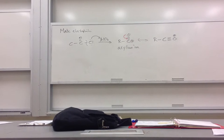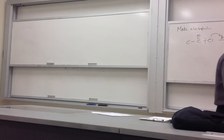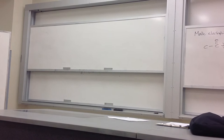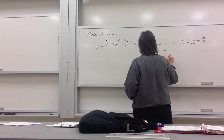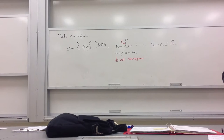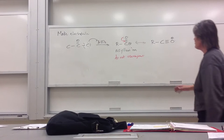We generate the acylium ion, then everything is the same as before. One of the problems we had with alkylation was that the carbocation could rearrange. Acylium ions don't rearrange — that's one of the advantages. There is no rearrangement here. Having that plus charge on the carbon with the oxygen attached allows for resonance stabilization, and that keeps it from going anywhere.